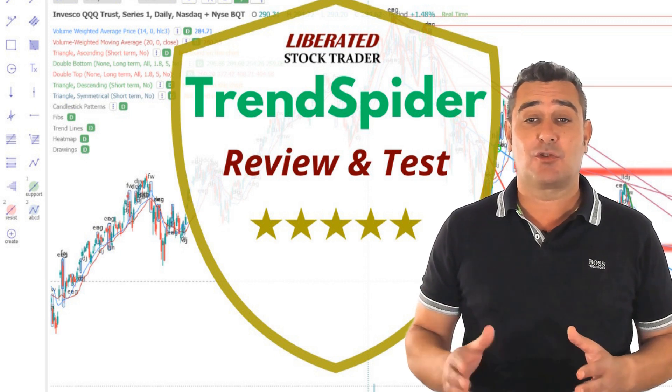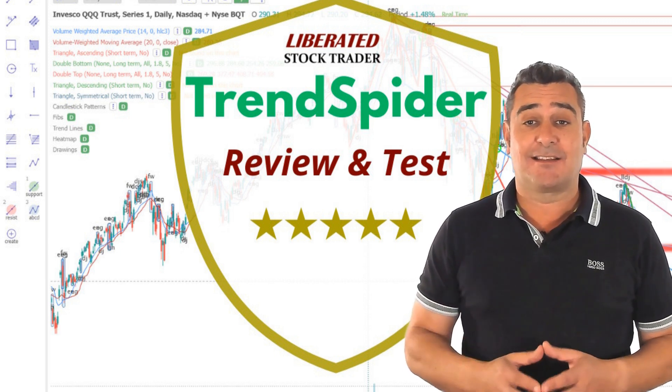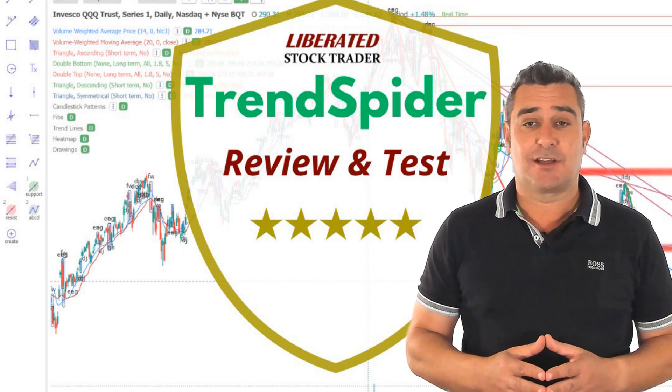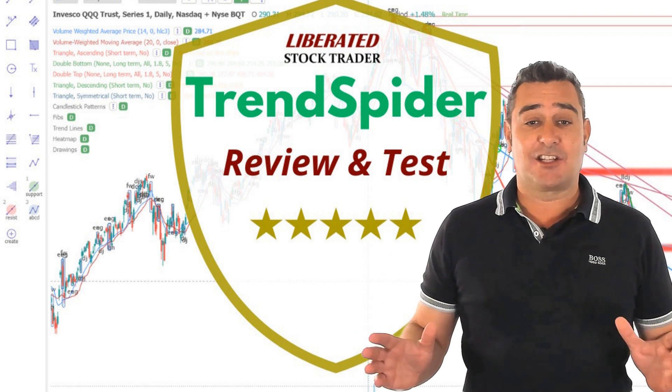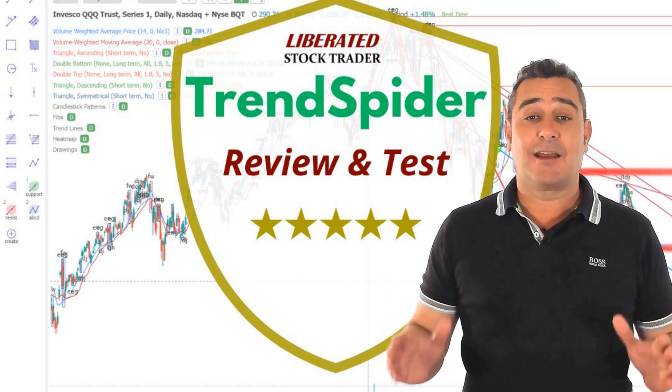Imagine having a trading platform that does all the charting, scanning, backtesting and thinking for you. That's exactly what Trendspider does. I am Barry Moore, a certified financial analyst with the International Federation of Technical Analysts.